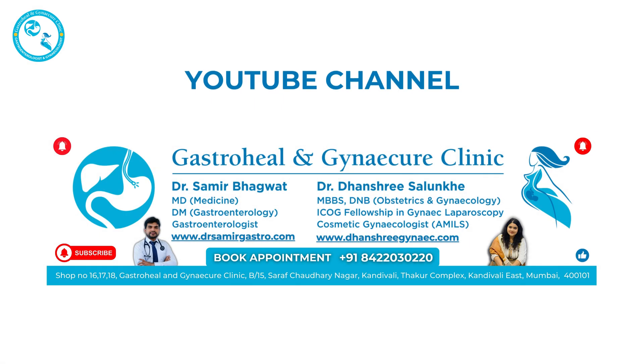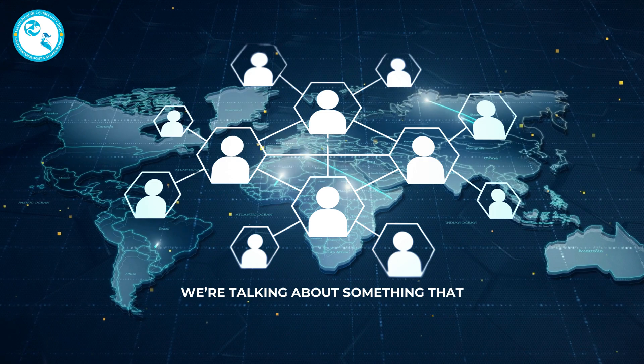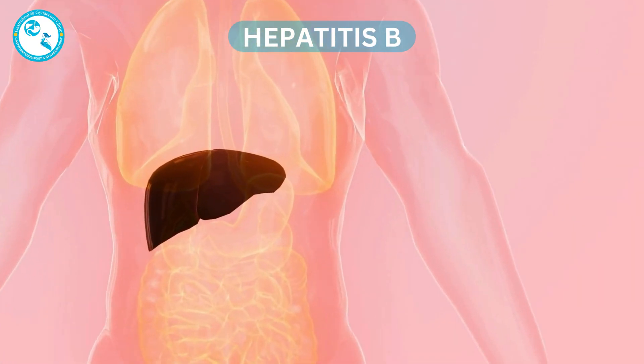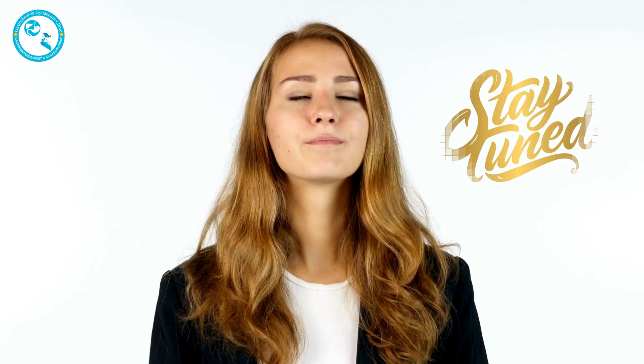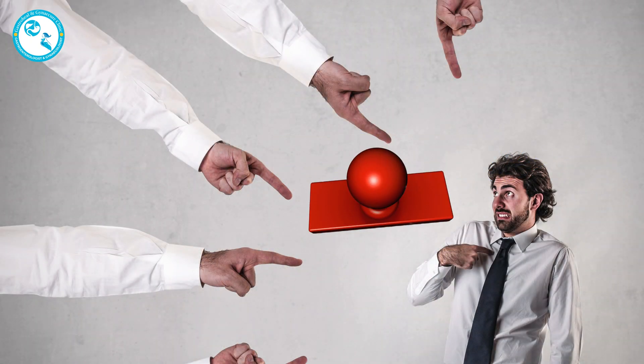Hello everyone, and welcome back to our YouTube channel. Today, we are talking about something that affects millions of people worldwide: Hepatitis B. What is it? How can it complicate your health? And why is screening so important? Stick around, because this video might just save a life. Maybe even yours.